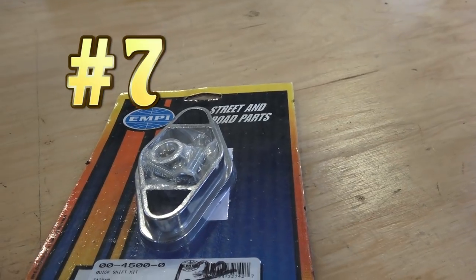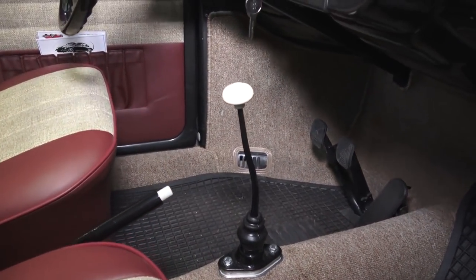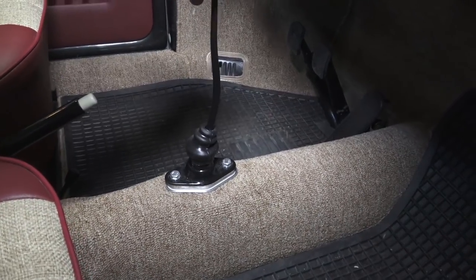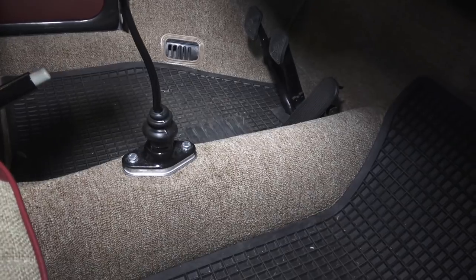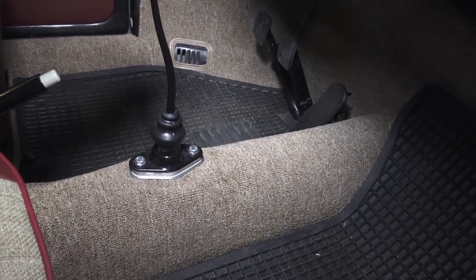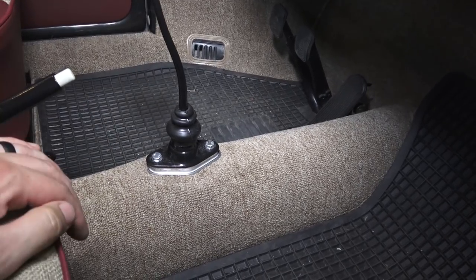Number seven, and probably the cheapest upgrade on the list at just $6–$7: the quick shift plate. It's a little plate that mounts underneath your shifter housing and gives you a quick shift feel without buying an expensive Gene Berg quick shifter or a T-handle unit. Earlier 1950s Beetles have a really long throw with a thick shift arm, so this upgrade is especially noticeable. You really can't beat it for the price.